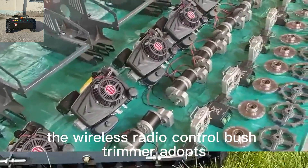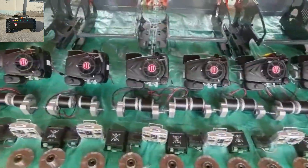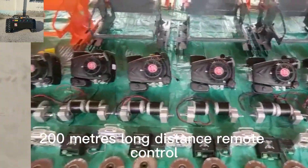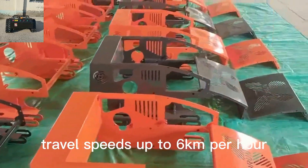The wireless radio-control bush trimmer adopts CE and EPA-approved gasoline engine, 200 meters long-distance remote control, adjustable cutting height, and travel speeds up to 6 kilometers per hour.